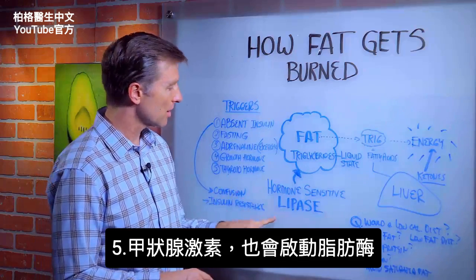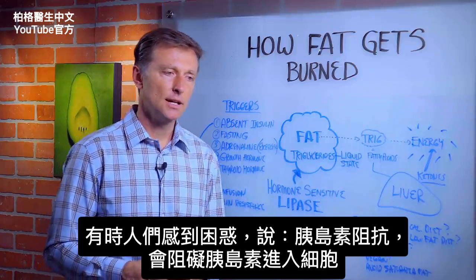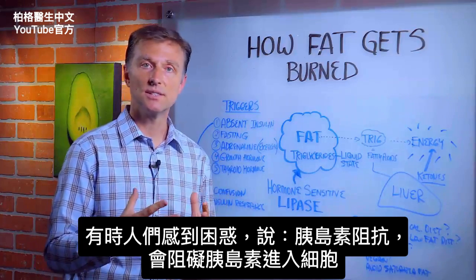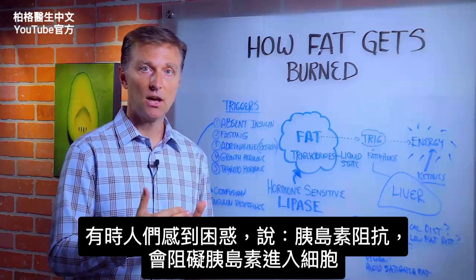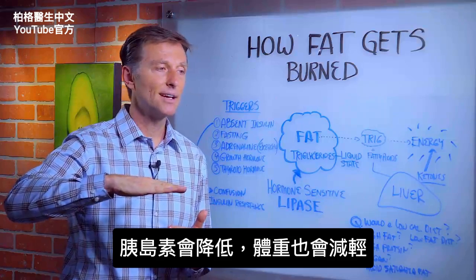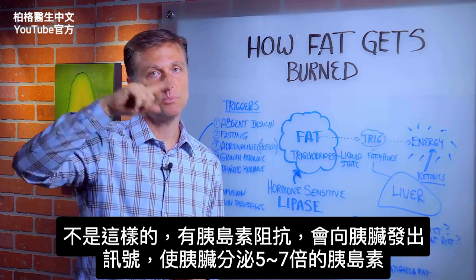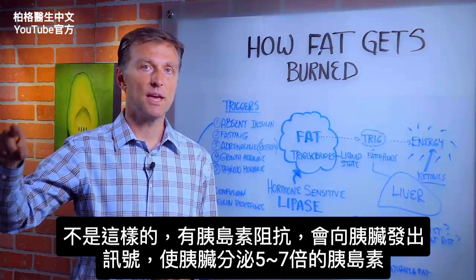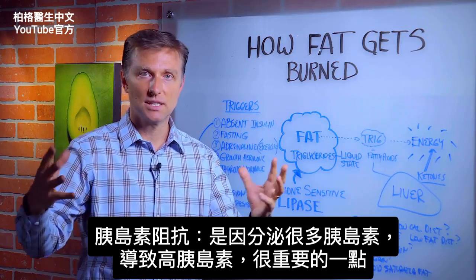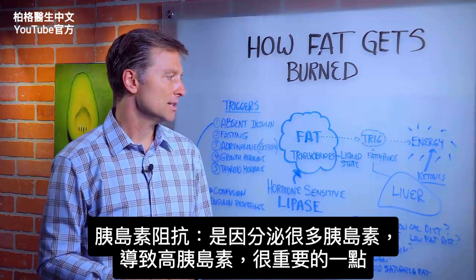Thyroid hormones will also trigger lipase. Sometimes people get confused and say insulin resistance is blocking insulin from getting into the cell, so we'll have lower insulin and lose weight. But that's not what happens — when you have insulin resistance, it sends a signal to the pancreas, forcing it to make five to seven times more insulin. Insulin resistance actually means too much insulin because of the overcompensation that's occurring. That's a really important point.